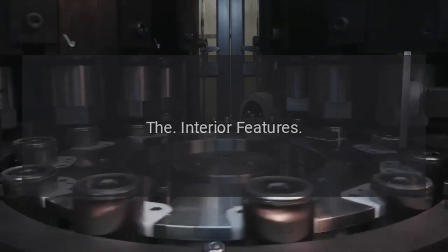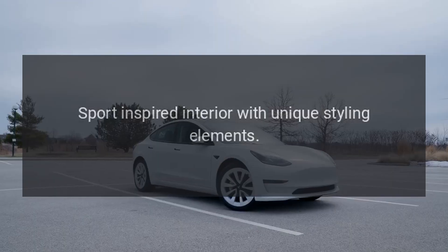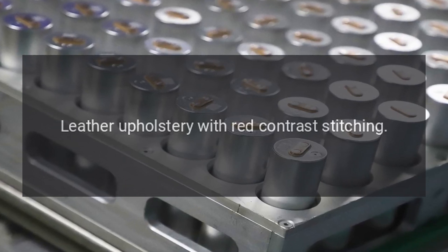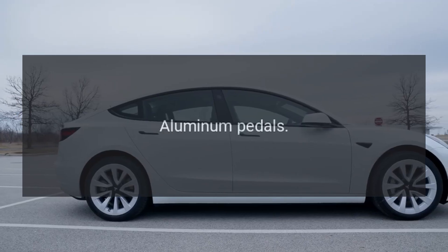Interior features. Sport-inspired interior with unique styling elements. Sport seats with enhanced bolstering. Leather upholstery with red contrast stitching. Flat-bottom steering wheel with leather wrapping. Aluminum pedals.